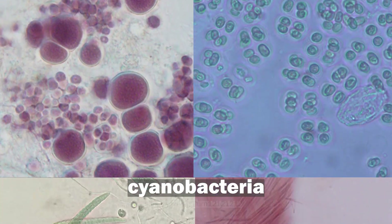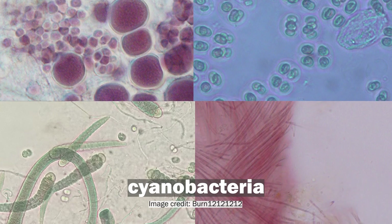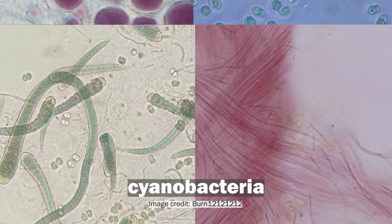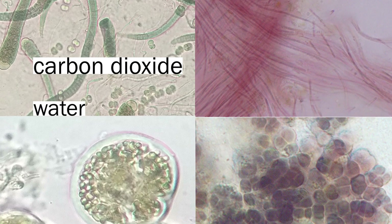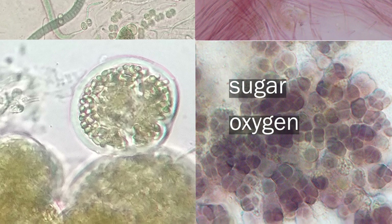More than two billion years ago, the ancestors of these microbes were the first life on Earth to start using oxygenic photosynthesis. That's the kind of photosynthesis you might be familiar with — the same thing your houseplants do. They take in carbon dioxide, water, and sunlight, make food for themselves, and release oxygen as a byproduct. And when life first started doing this billions of years ago, eventually that oxygen made its way into the atmosphere. But that can't be the entire story.